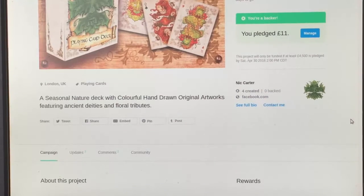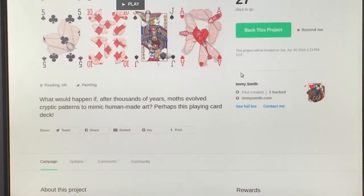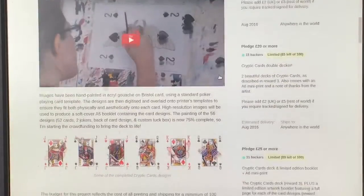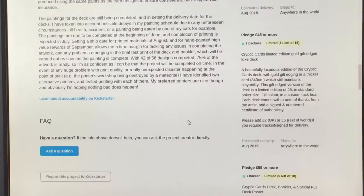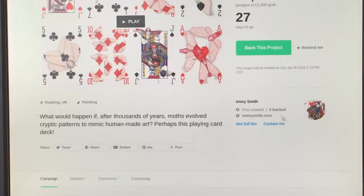Next up, Cryptic Cards by Amy Smith — this one is funded with 27 days to go. It's basically standard faces with butterflies and insects added to them. It's an okay idea but I'm not a huge fan — it just seems like it makes the cards a little bit harder to use when you're blurring out pips and morphing them. No idea what the back design looks like, which is a little concerning — especially if it's a Rider Back because that becomes a legal issue. And no idea who's producing them, which is also a turn-off. But it's an interesting idea, if you like it go check it out.